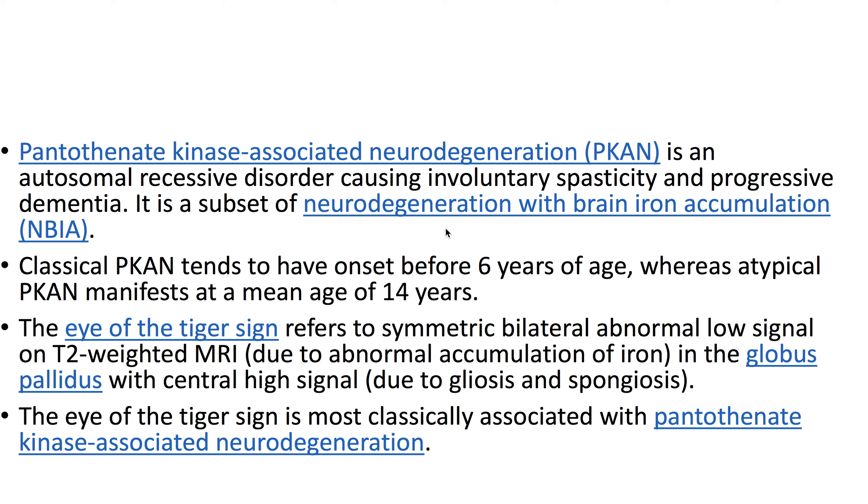The eye of the tiger sign refers to symmetric bilateral abnormal low signal on T2-weighted MRI due to abnormal accumulation of iron in the globus pallidus with central high signal due to gliosis and spongiosis. The eye of the tiger sign is most classically associated with pantothenate kinase-associated neurodegeneration.